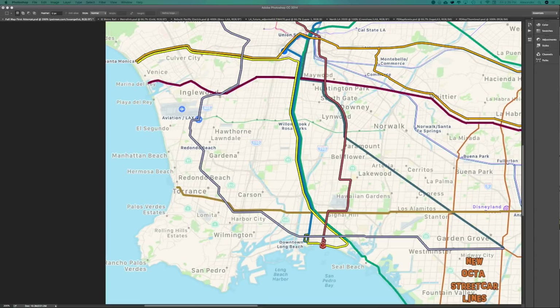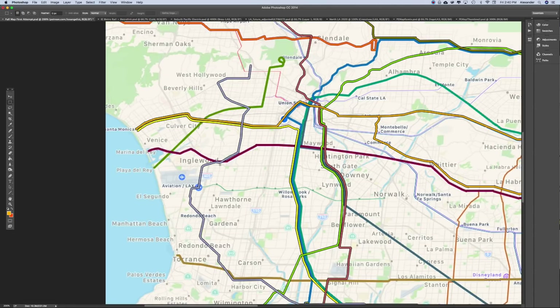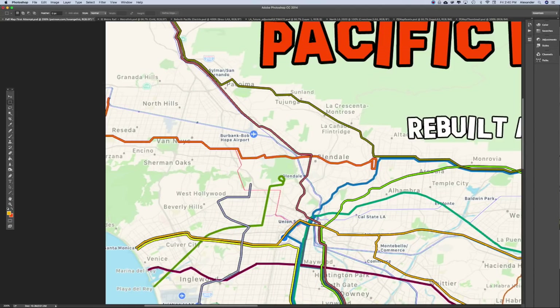We've got the Del Rey line, the orange line, that San Pedro line, the La Cañada line, and that Disney LAX line. The Disney LAX line — I did change it a little bit.